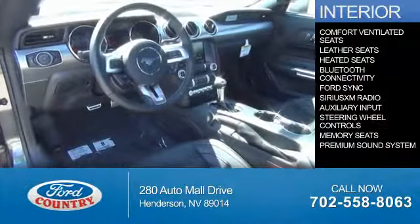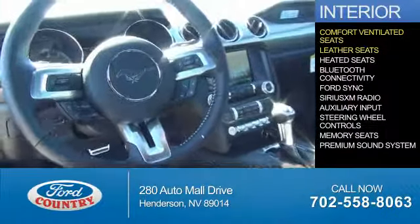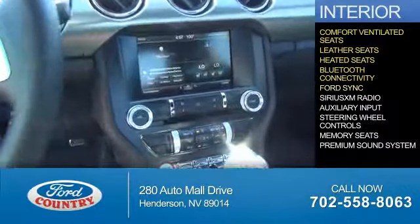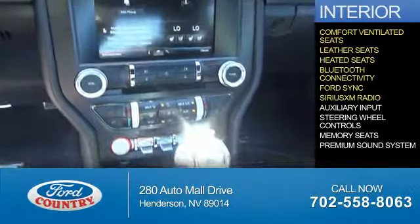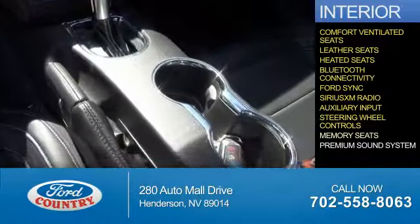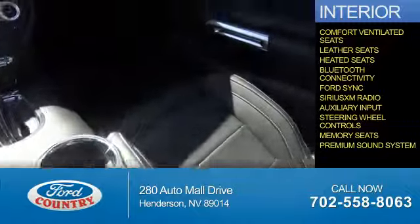Inside you'll find ventilated seats, leather seats, heated seats, Bluetooth connectivity, Ford Sync voice activation, Sirius XM satellite radio, an auxiliary input, steering wheel controls, memory seats, and a premium sound system.